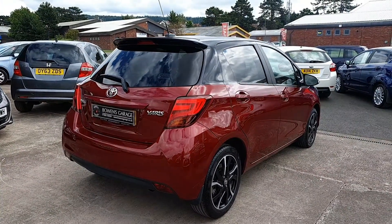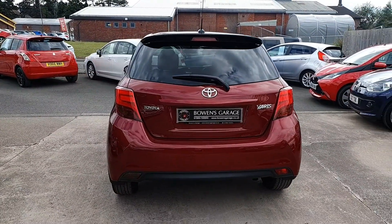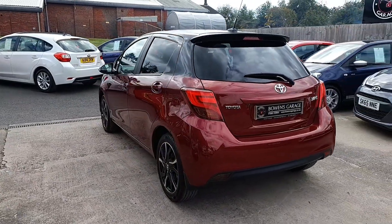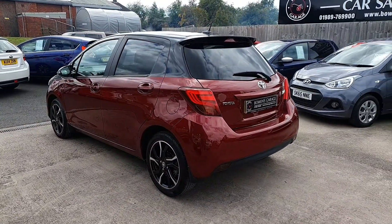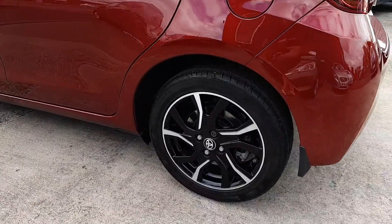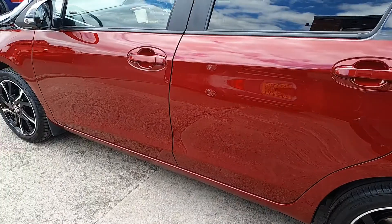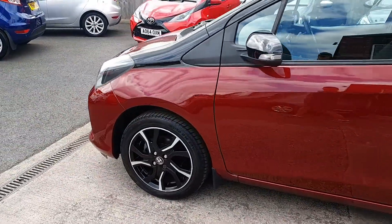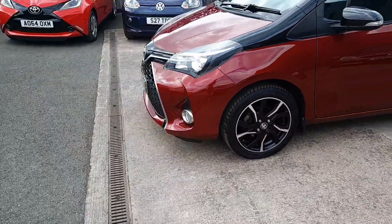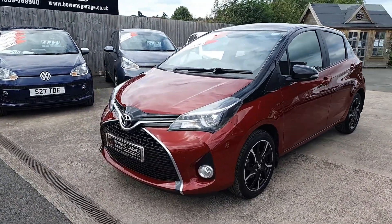Superb looking little car. Design model, so right at the top of the range — loads and loads of extras, of course the two-tone metallic paint. The road tax is just £30 a year, 1.3 litre engine, six speed manual gearbox. Lovely condition throughout, and it has front fog lights.